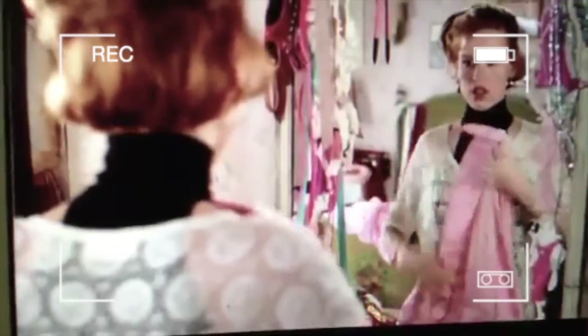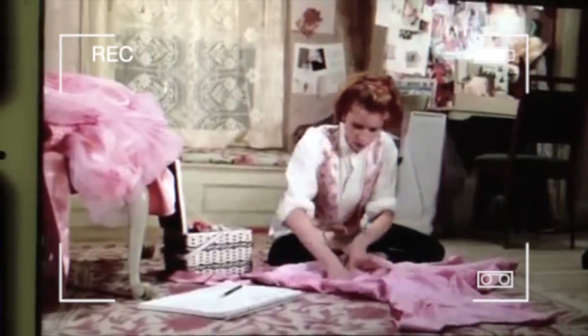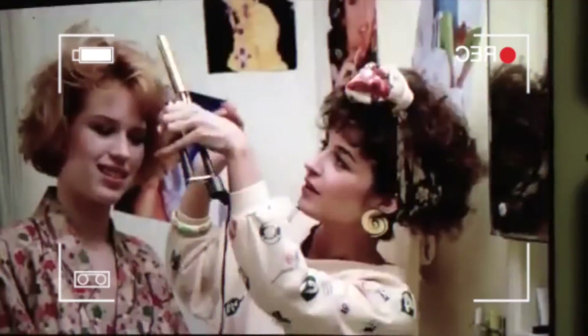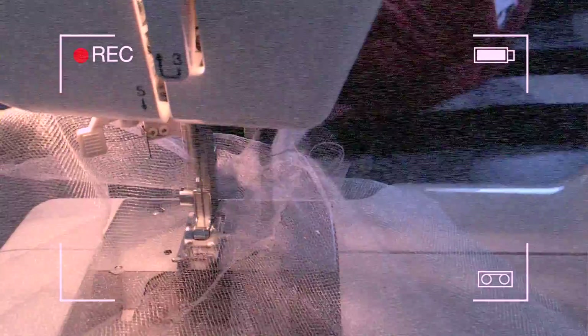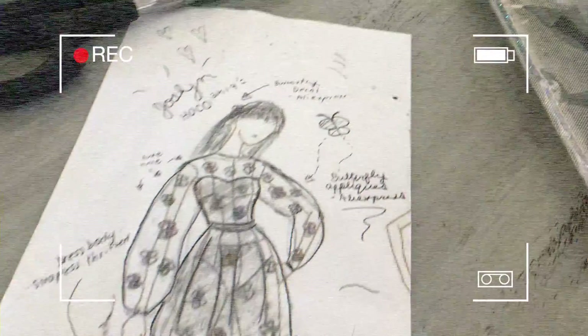How those dresses the girls made for themselves stand the competition. First place — look at that. And Jennifer, she just stepped out of the salon of a Fifth Avenue couturier. And here's Nancy. She looks like a page out of Vogue.